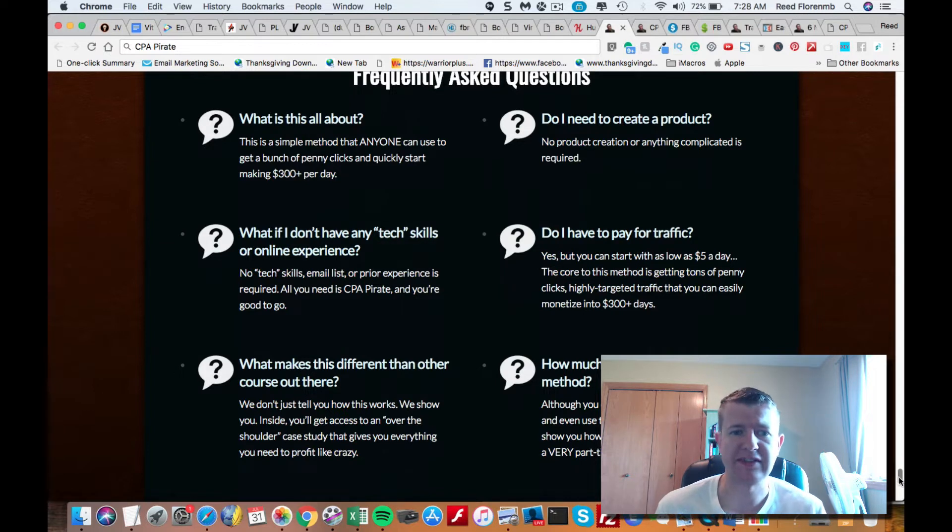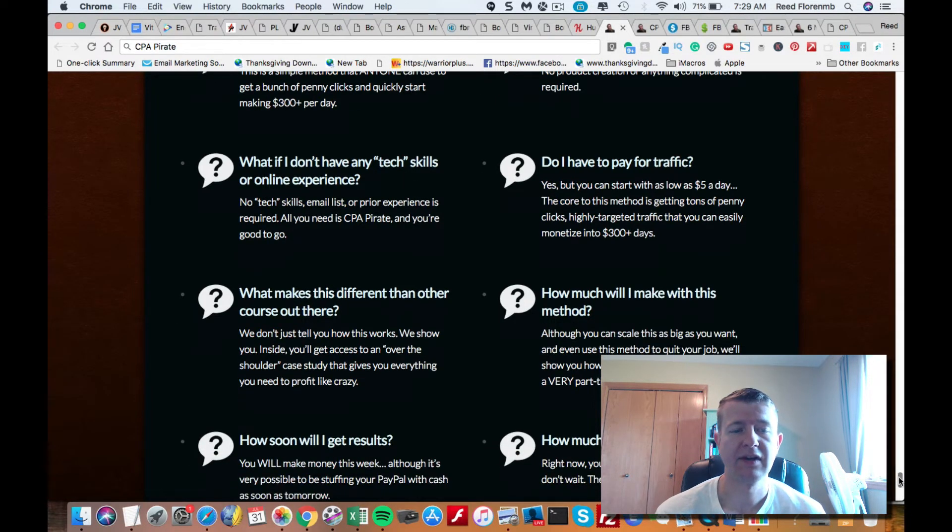You might be wondering what this is about — this is how you can get penny clicks off of YouTube and make up to $300 a day. Do you need to create a product? No, you just create these simple videos that they show you how to put up. You can even use other people's content, so if you're a little gun shy about going on camera, you can leverage that to get traffic. Do you need any tech skills? No, it's pretty simple, especially if you follow their step-by-step training.